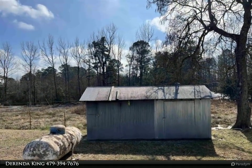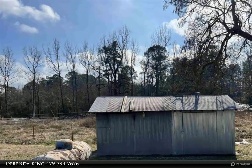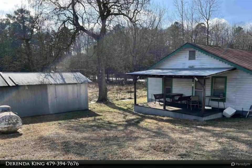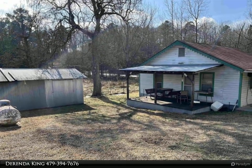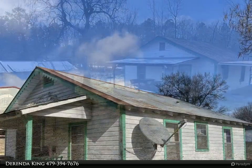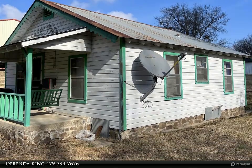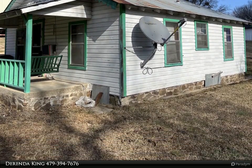Do you need outdoor storage? This property has got it. It boasts a 24 by 32 shop area with sliding doors to store all of your tools and toys, and an 8 by 18 storage building to store all of the extras. Sit on your front porch swing and enjoy the wooded view across the street — a perfect location close to everything downtown Mina has to offer.